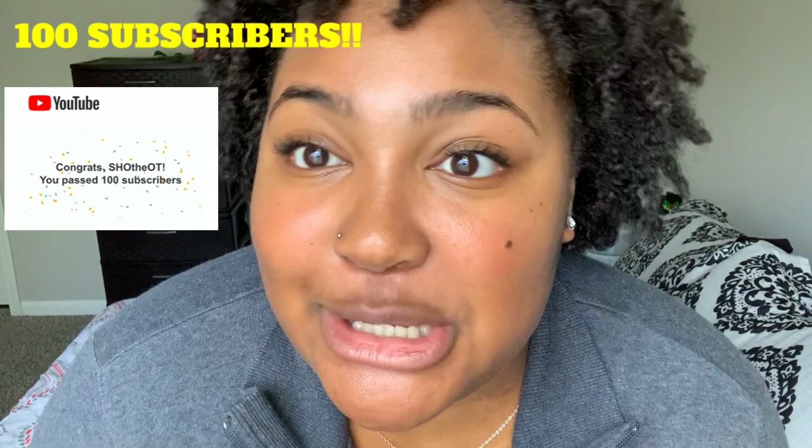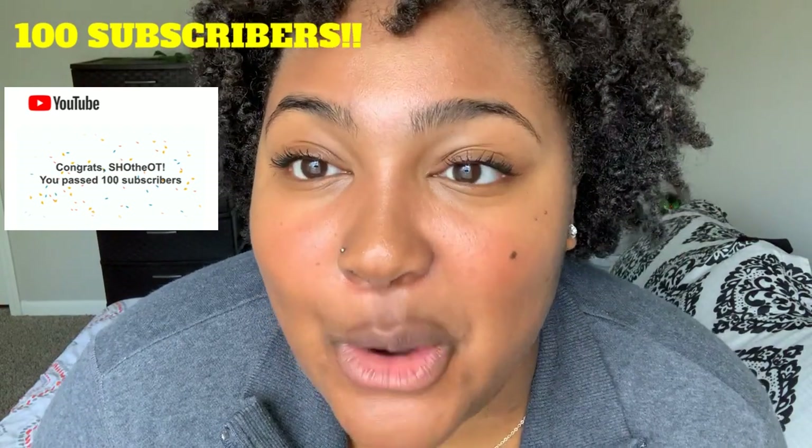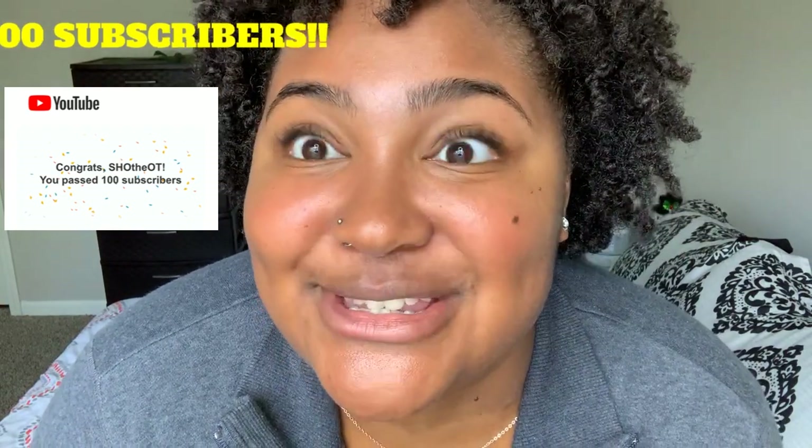Before we even get started with this video, I have an announcement — your girl reached 100 subscribers! I am so happy, excited, and thankful and grateful for all of you. Thank you so much. Please keep telling people to subscribe and share, share, share my videos.